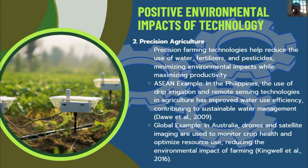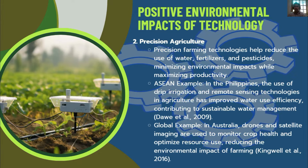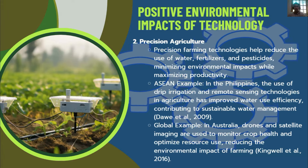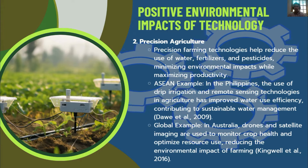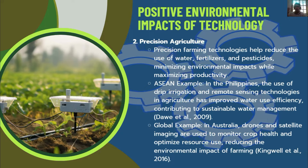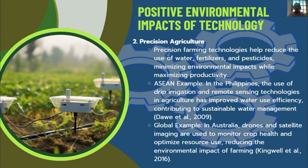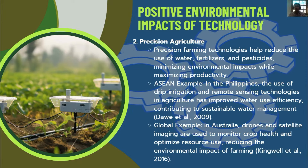Precision Agriculture as a Positive Technology: Precision farming technologies help reduce the use of water, fertilizers, and pesticides, minimizing environmental impacts while maximizing productivity. In the Philippines, drip irrigation and remote sensing technologies in agriculture have improved water use efficiency, contributing to sustainable water management. In Australia, drones and satellites are used to monitor crop health and optimize resource use, reducing the environmental impact of farming.